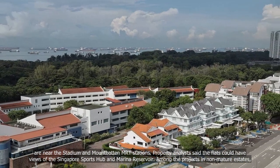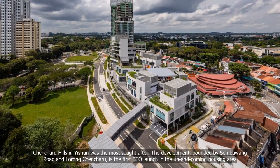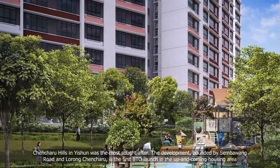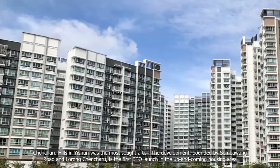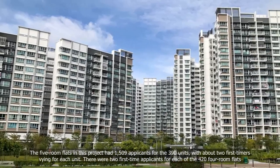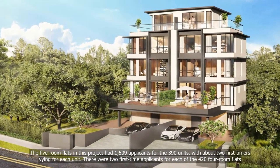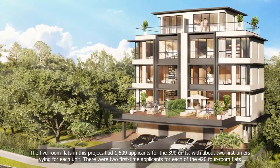Among the projects in non-mature estates, Tanjong Hills in Isshuan was the most sought after. The development, bounded by Sembawang Road and Lourdes Chencheru, is the first BTO launch in the up-and-coming housing area. The five-room flats in this project had 1,509 applicants for the 390 units, with about two first-timers vying for each unit. There were also two first-time applicants for each of the 420 four-room flats.